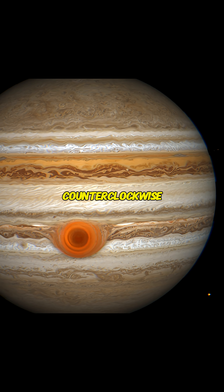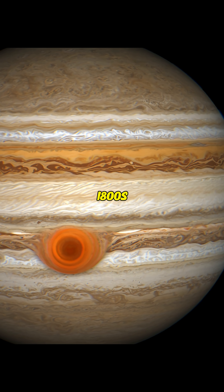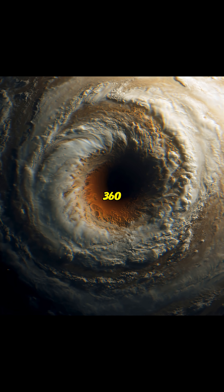It rotates counterclockwise every few days and has been observed continuously since the 1800s, though it may be over 360 years old.